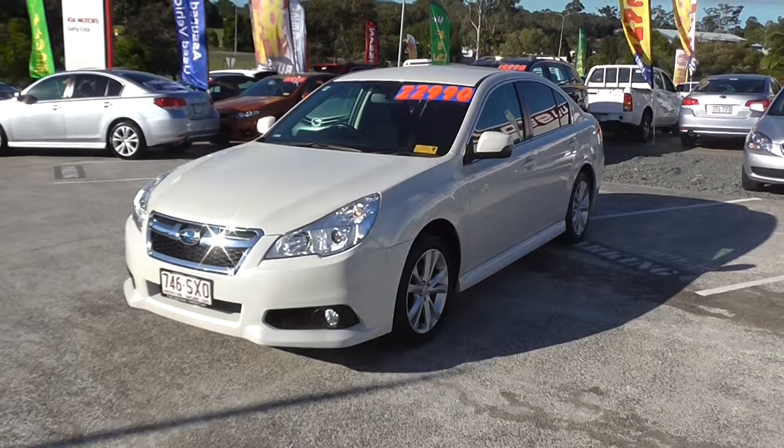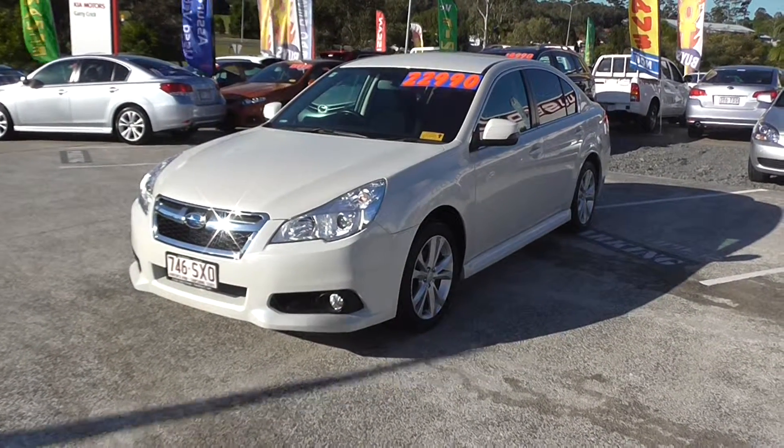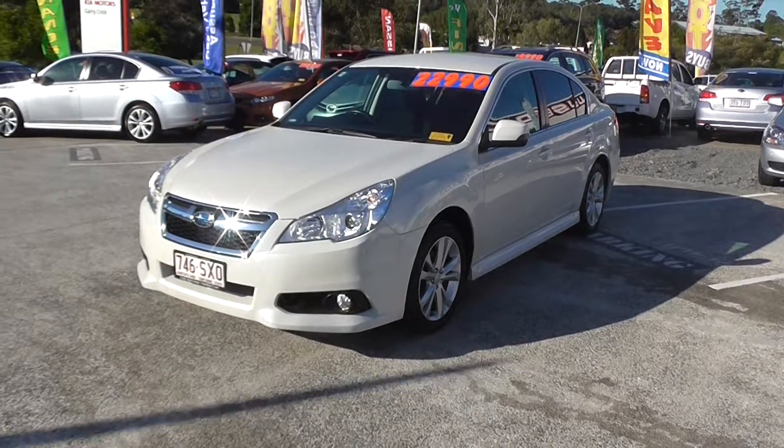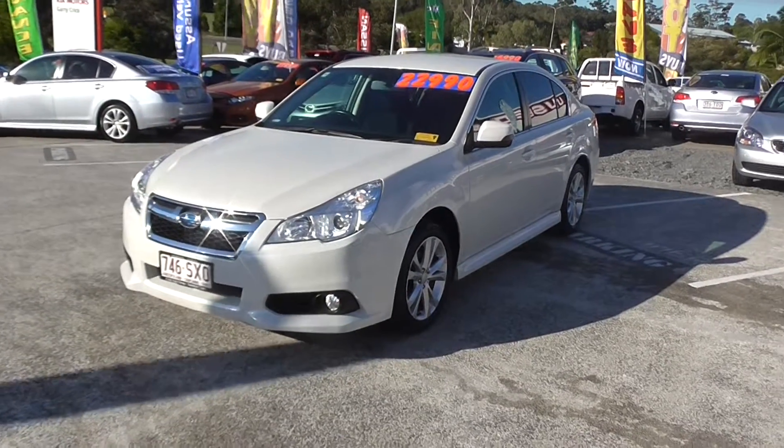Not only that, we offer a three-day hand-back guarantee. So if you're not entirely happy with your purchase, you can hand it back within three days and swap it for another car. There are T's and C's, but obviously that is great peace of mind.